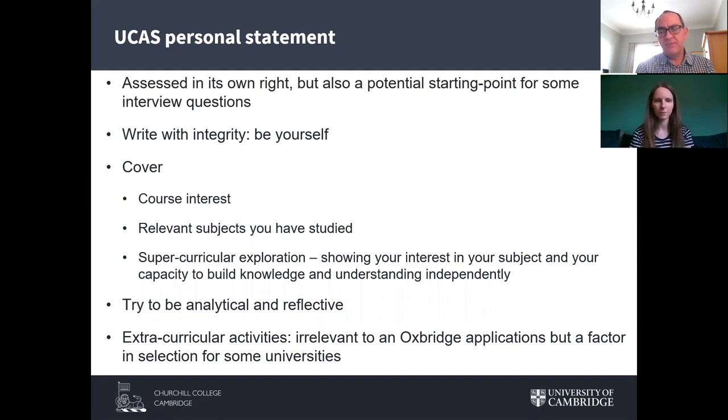We're often asked whether to include extracurricular activities in your personal statement. The short answer is yes — but we at Oxford and Cambridge won't be looking at them when reviewing your application. The reason to include them is that many other universities you're applying to may consider them as a factor in selection. We know multiple universities will be reading what you've written.